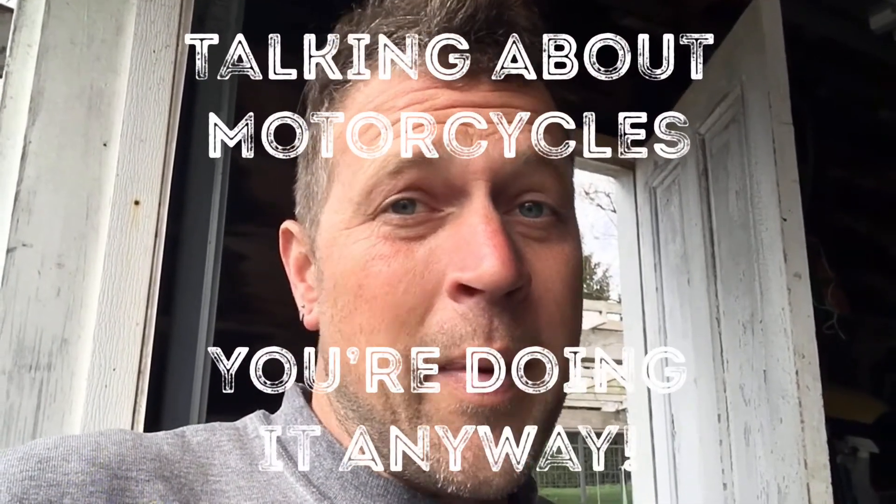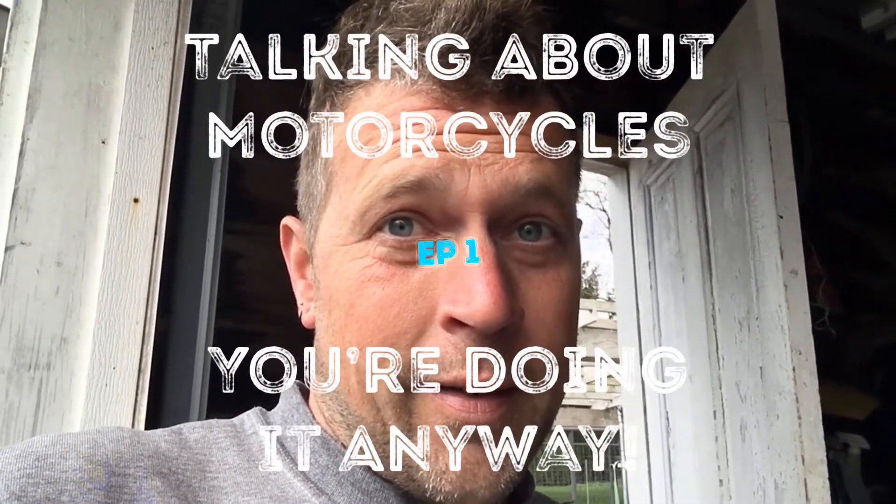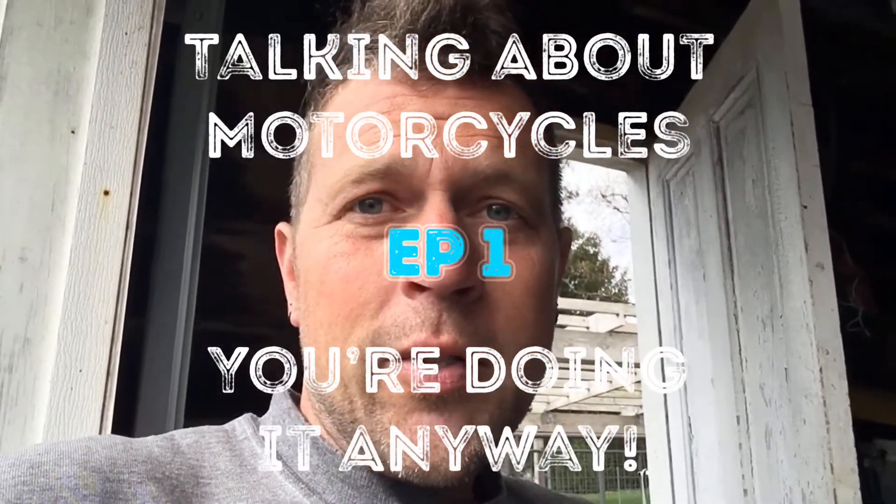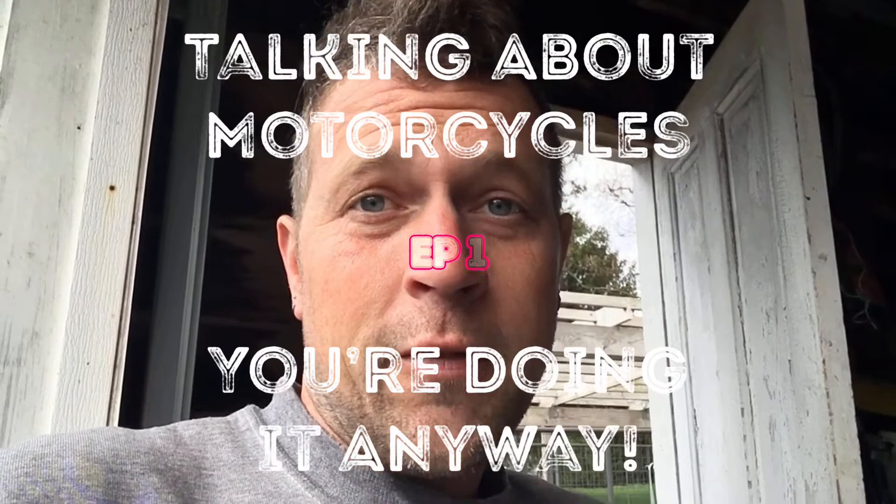Welcome back to the channel. Today I wanted to do a quick video talking about motorcycles. This is the first episode of what I guess is a new series — let's just talk about motorcycles and something you should look for.